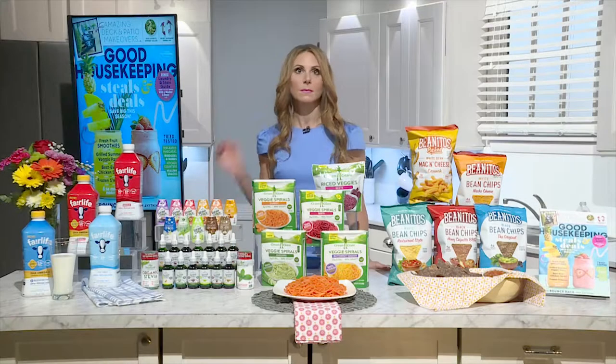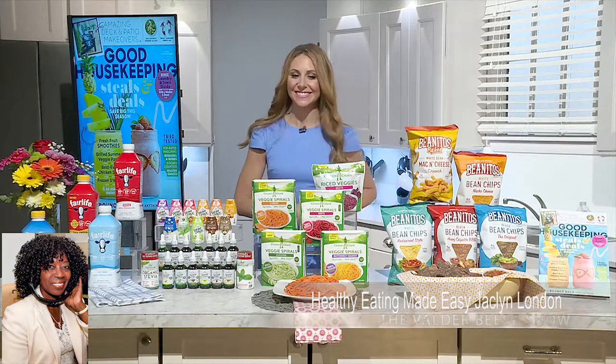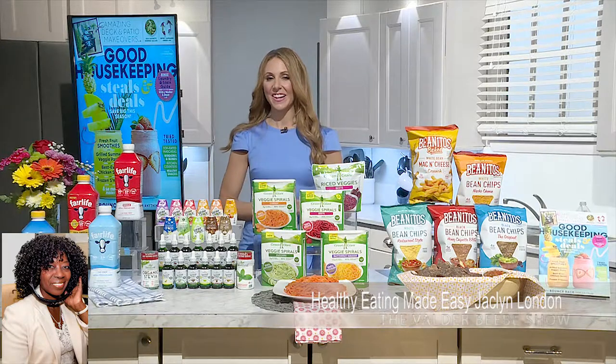Good morning, Jackie London. Good morning. Thank you for joining me here live in Dallas, Texas, to talk about healthy eating on The Valder Beebe Show. Fantastic. Very happy to be here.